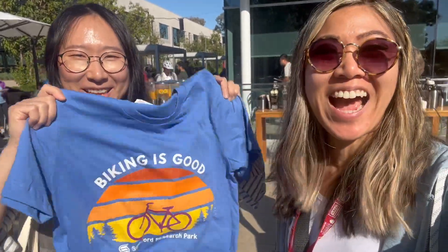We just came to this event and got a free shirt and a free bag. You know how much I love free stuff.